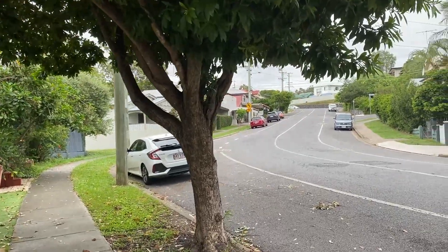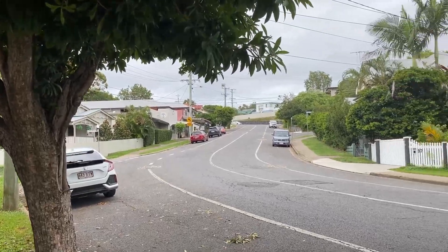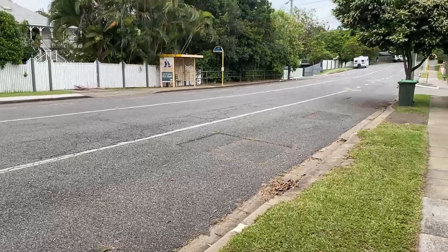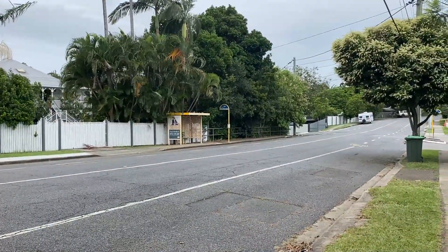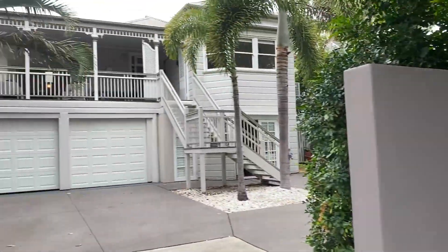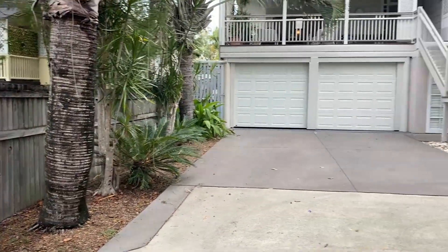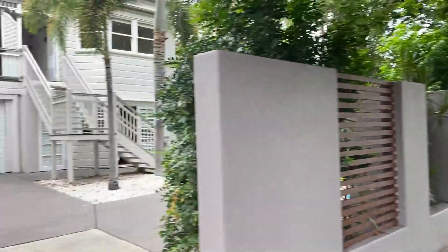You've got bookstores and coffee shops literally right there, a fantastic bike lane, and a bus stop right there — everything is at your fingertips. Let's take a look through.